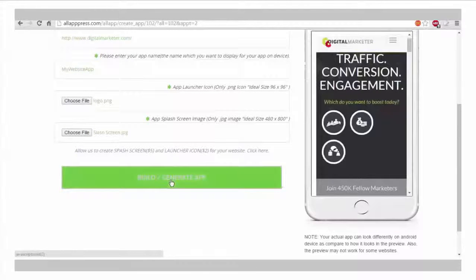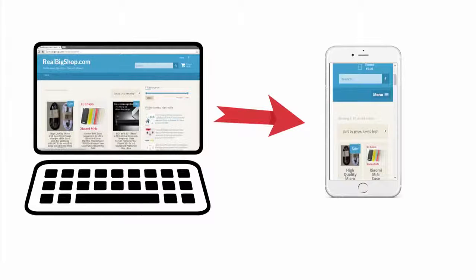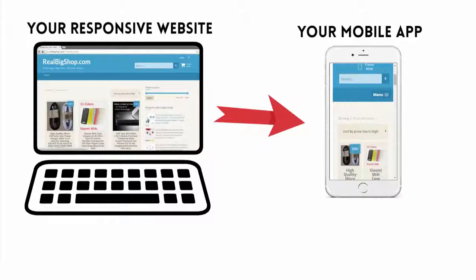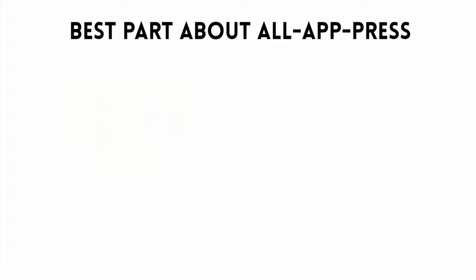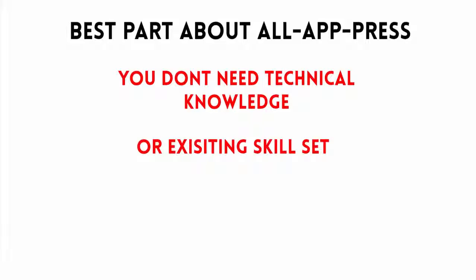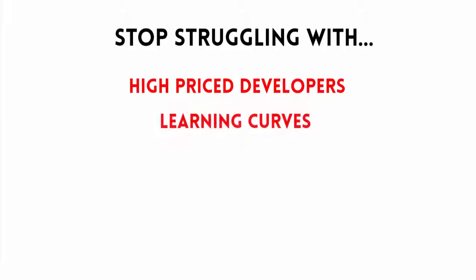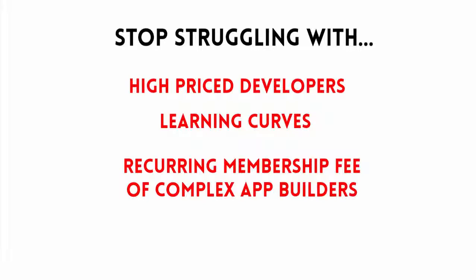Number three, hit Build and Generate App. Four, download and transfer your app to the App Store of your choice — Google Play or iTunes App Store. And five, enjoy having a perfect replica of your mobile website in app form, generating sales for you 24/7, 365 days a year, and engaging customers at a high ratio. Stop struggling with high-priced developers, learning curves, and recurring memberships of complex app builders.